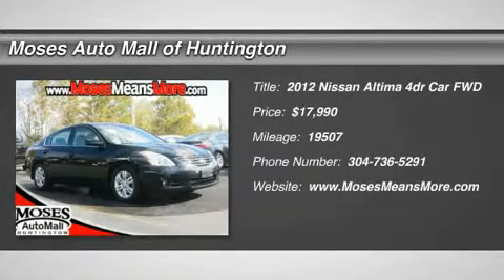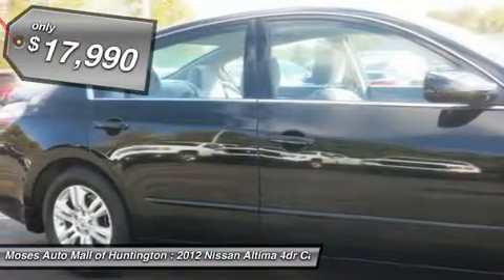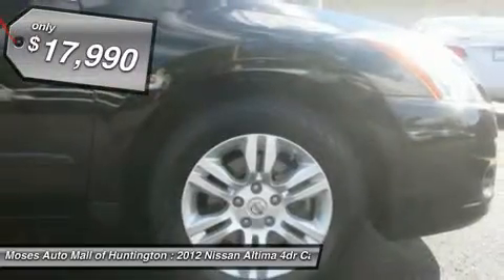Drive home today in the 2012 Nissan Altima 2.5 S. The Altima offers seating for up to 5 passengers and plenty of cargo room with a full flat rear 60/40 bench seat.